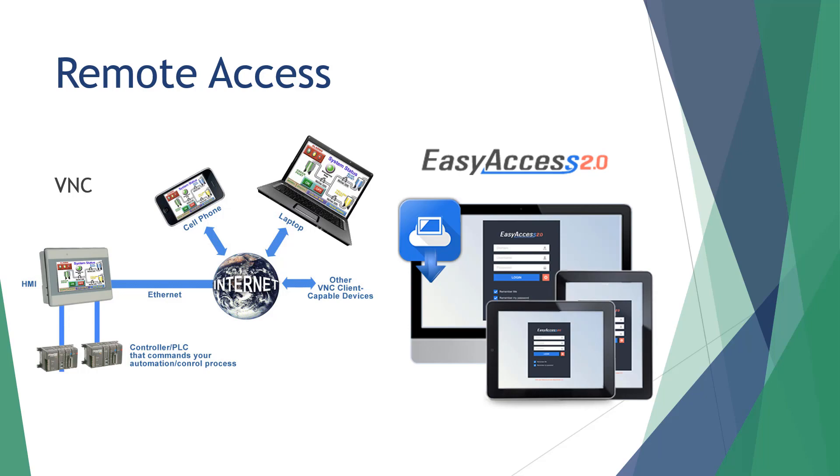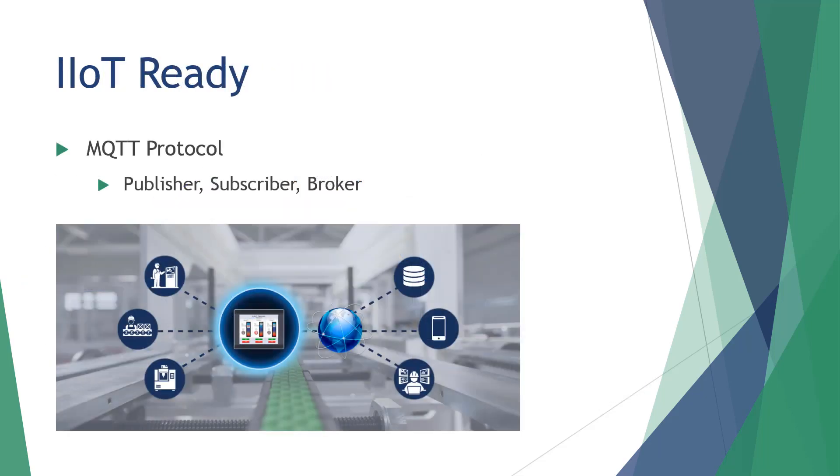EasyAccess 2.0 is pre-installed on all Maple Systems Advanced HMIs, but must be activated with an activation card to use. Dual Ethernet and Wi-Fi models are pre-activated. Our advanced HMIs are IIoT ready with support for MQTT. IIoT stands for the Industrial Internet of Things, and represents a need and desire for increased connectivity and access to valuable data produced by factory machines. MQTT is a simple and lightweight, publish-subscribe messaging protocol designed for low bandwidth, high latency, or unreliable networks. Our advanced HMIs can act as both publisher and subscriber, as well as the broker in between.